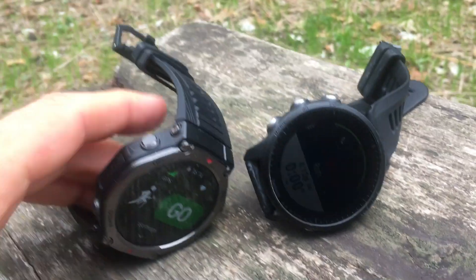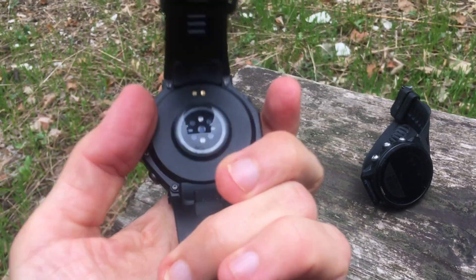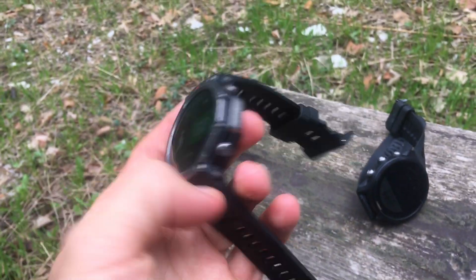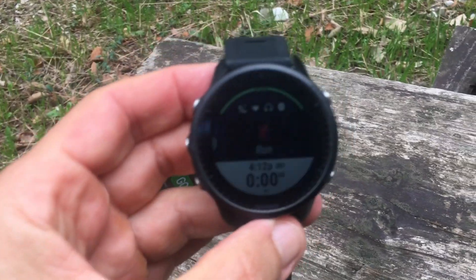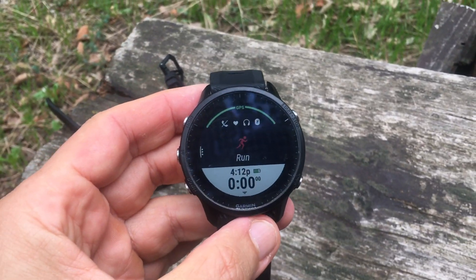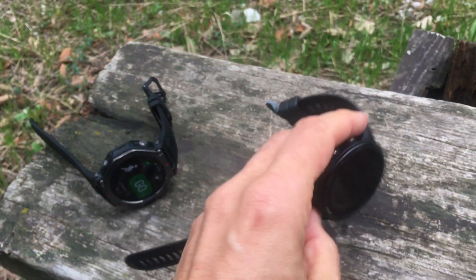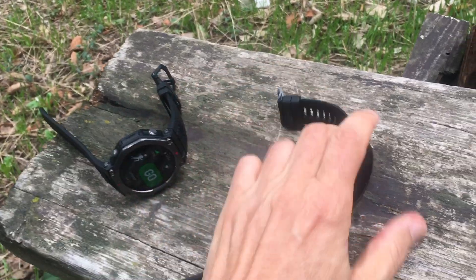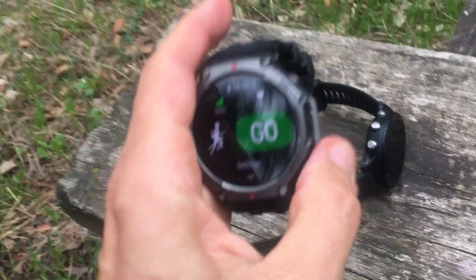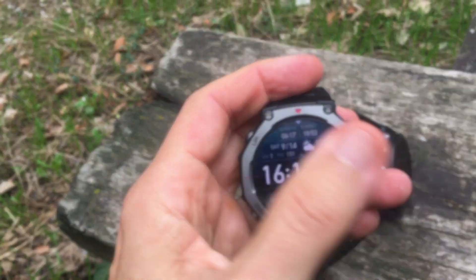I've tested the Amazfit T-Rex 3 against the Forerunner 955 for about three or four runs, and consistently the Amazfit was just as quick — most of the time slightly quicker — than the Forerunner 955 in acquiring the GPS signal. I remember in the past it would take a couple of minutes, but obviously the watches have advanced in the past few years.